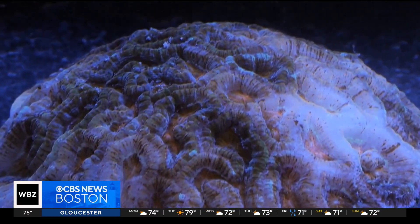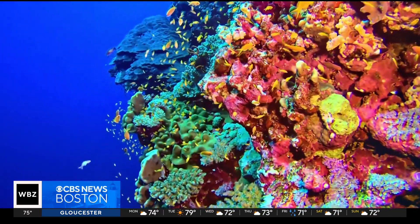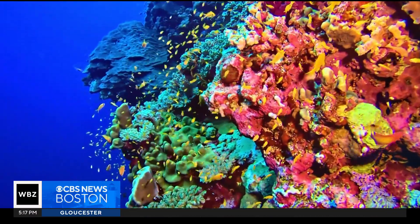A lab-grown lifeline, planting the seeds for a colorful comeback. Tina Kraus, CBS News.